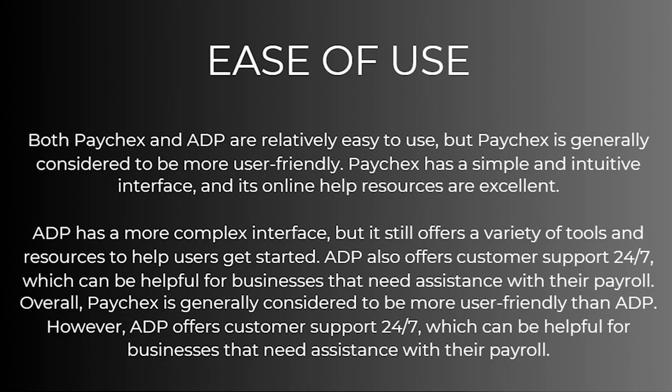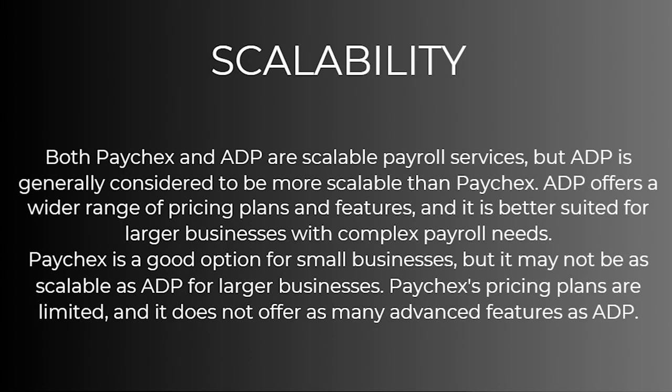However, ADP offers customer service, a wider range of pricing plans and features, and is better suited for larger businesses with complex payroll needs. ADP is also more scalable for larger businesses. Paychecks' pricing plans are more limited and it does not offer as many advanced features as ADP.